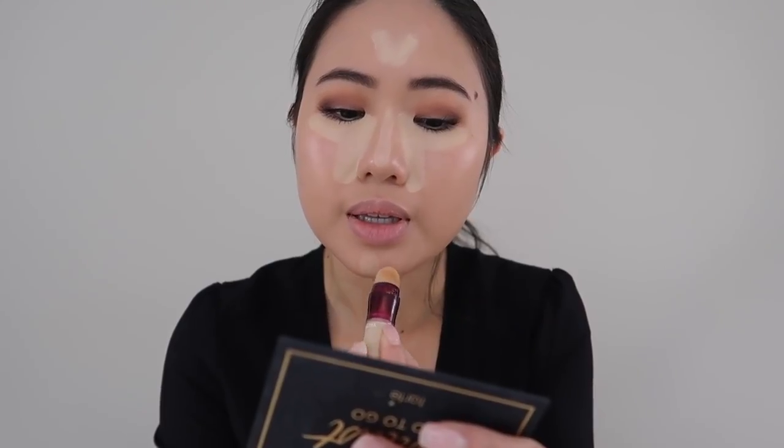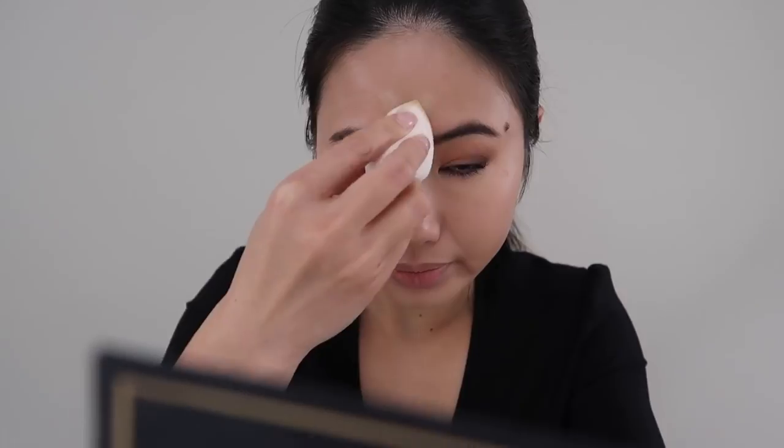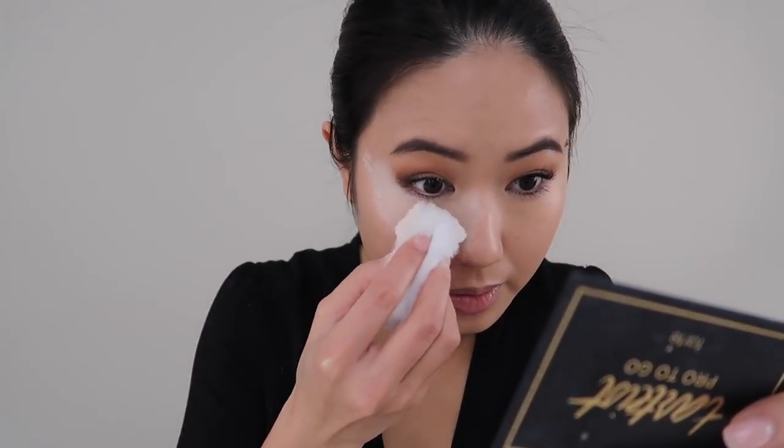For this, I'm using the Maybelline Instant Age Rewind. I love this. It's a great price. It works really well, and it's been my go-to for probably two years now. So now I'm going to go in with a beauty blender and just blend all of that out. So now that I have my concealer on, especially my under eye concealer, I'm going to go ahead and set it with the Coty translucent setting powder. For this, I am going to use the little cotton pad that comes with the Coty Airspun. I'm almost going to like bake it onto my face.